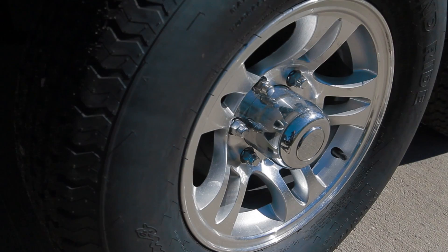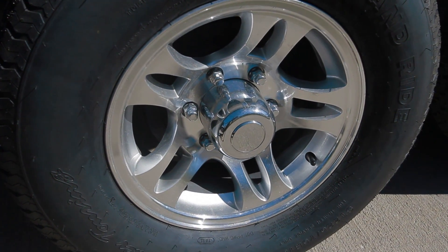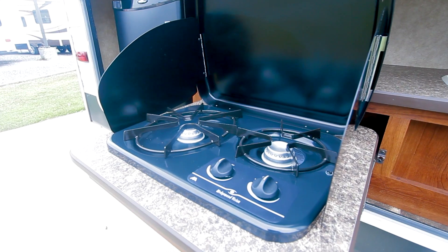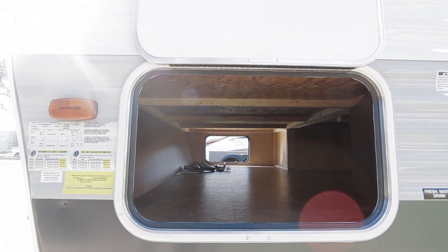The Avenger is also equipped with easy lube axles, which will cut costs on maintenance. The Avenger 30QBS also comes equipped with an outdoor shower and kitchen. There is pass-through storage as well as additional rear exterior storage.